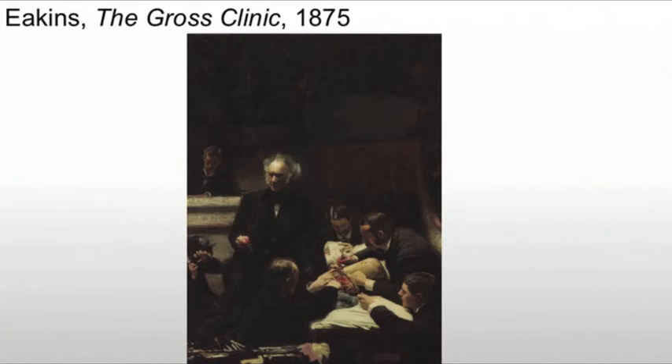All the figures have been identified — we know who all these figures are — and that's really interesting, that he's using that element, that amount of detail, in the work. What we're seeing is anesthetic being applied via cloth. The image is seen as arguably too real for the public, and this is part of its controversy.